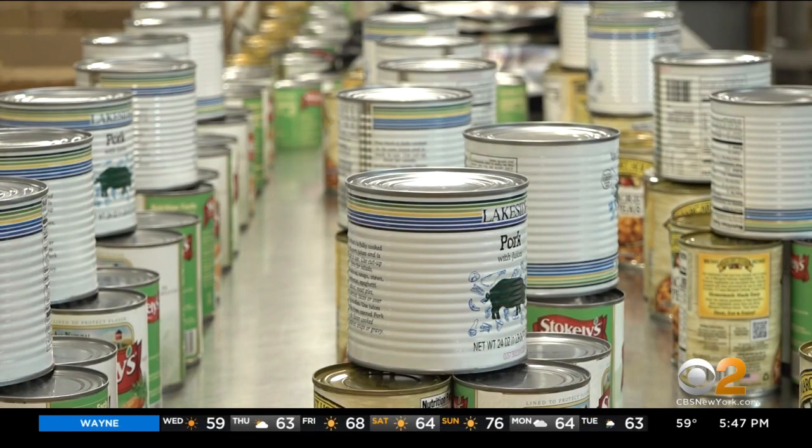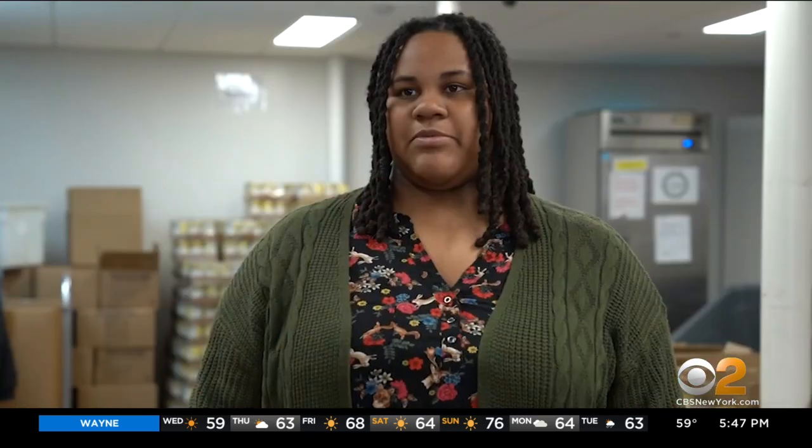The goal is to serve up to 8,000 meals through the Lidl partnership. People get to see my artwork, and I just feel pretty great that I'm helping — mostly helping, a little bit — people who are in need.